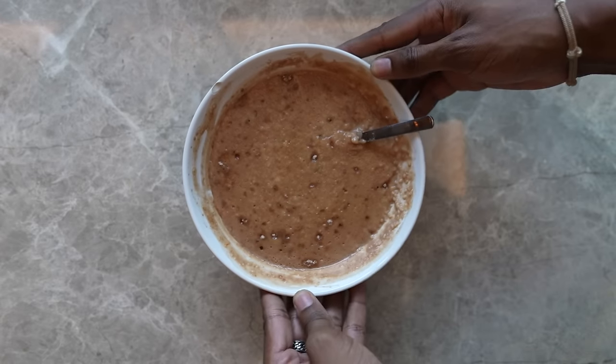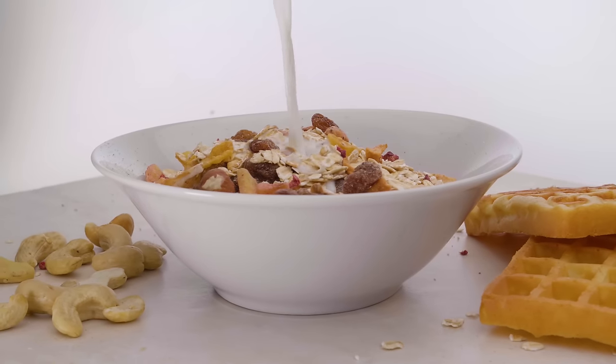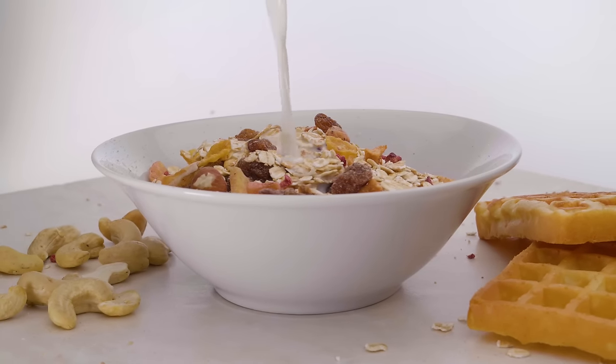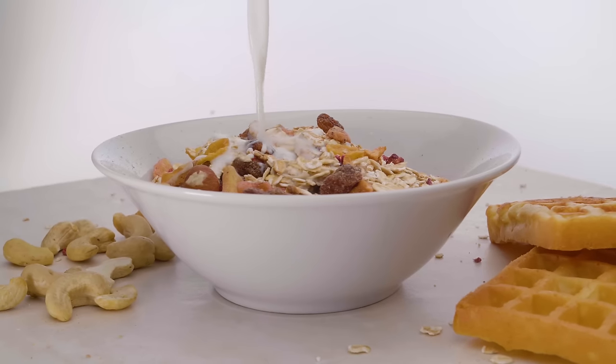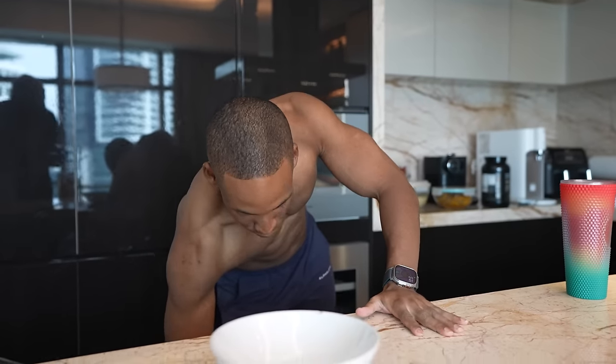Let's move on into the last meal — the breakfast of champions. Oats has to be in there. According to the satiety index comparing breakfast foods, oats actually has the highest level of satiety, making you feel fuller for longer. So an easy, high-protein oats is always a go-to. Let's prepare that — we'll have exactly 60 grams of instant oats by Quaker.